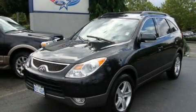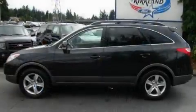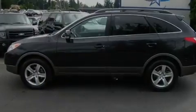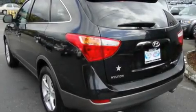This is a 2007 Hyundai Veracruz, a drive in shape that provides endless luxury. It has a 3.8-liter six-cylinder engine and an automatic transmission.